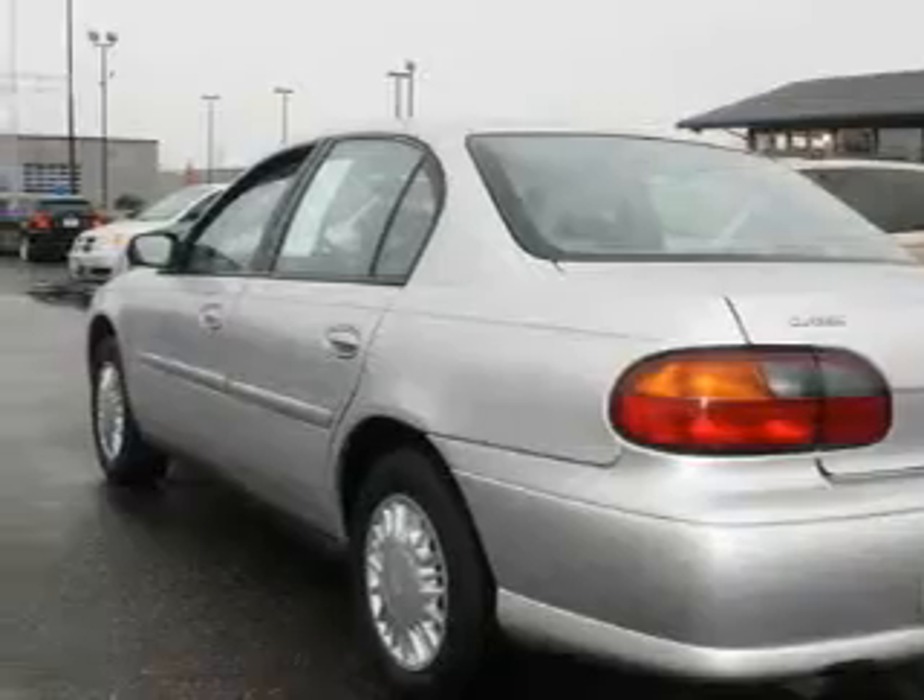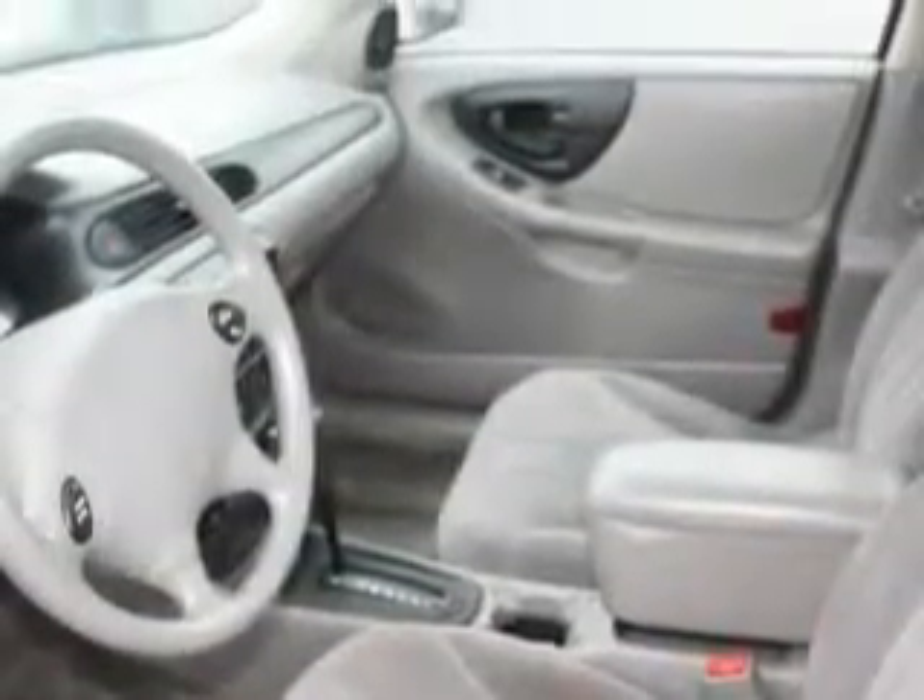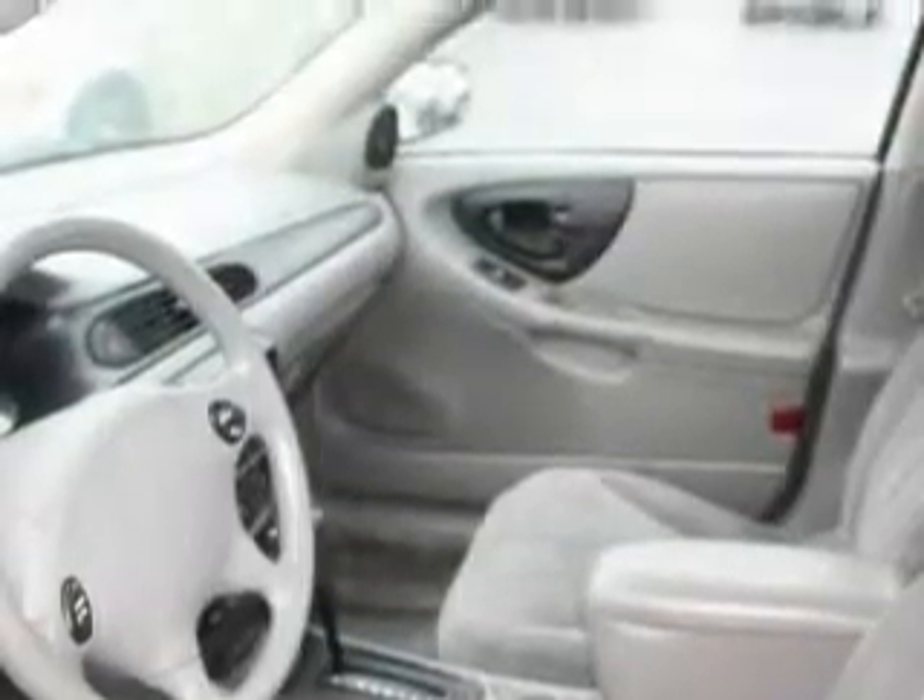This vehicle has just over 47,000 miles. The responsive four-cylinder engine connected to a smooth-shifting automatic transmission makes for a great driving experience.